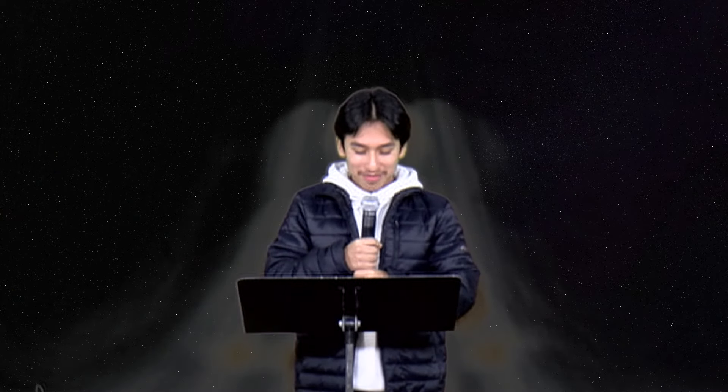Welcome to 'How Well Does the Eagle Eye Newscast Know Each Other?' We have Cassie and Sam to start us off. Sam, what is your favorite restaurant? Chalos. Sam, what is the answer? Nope — Panda Express.